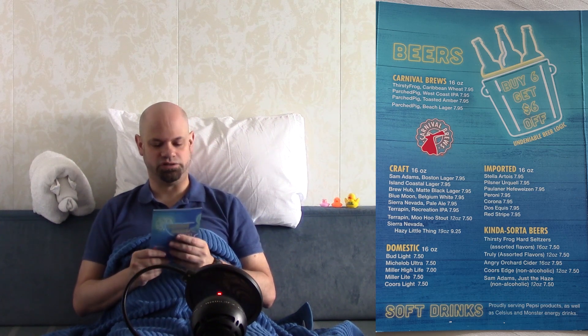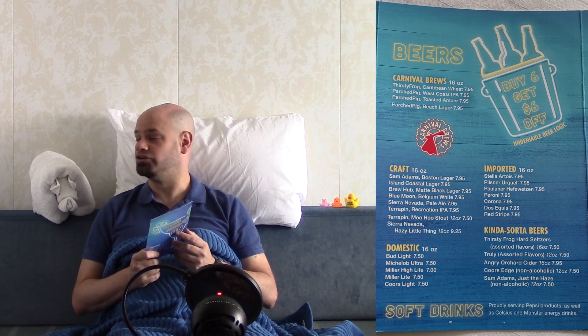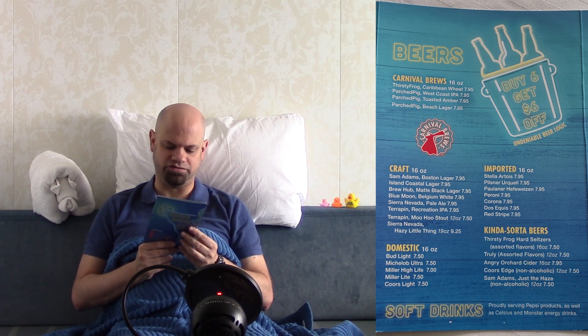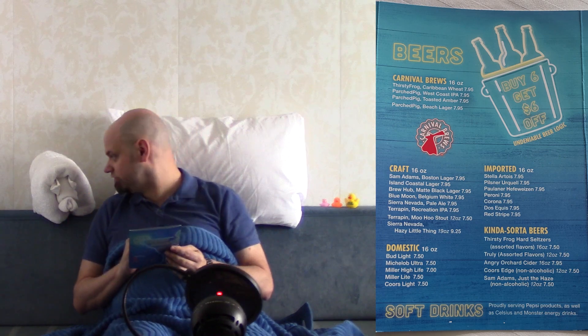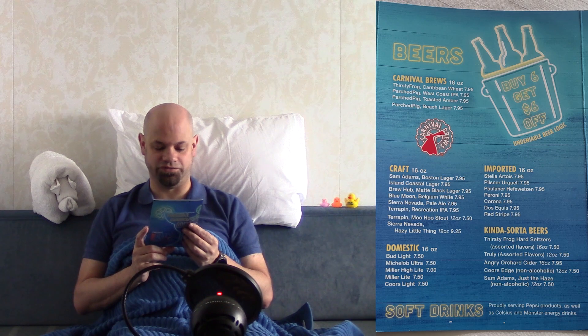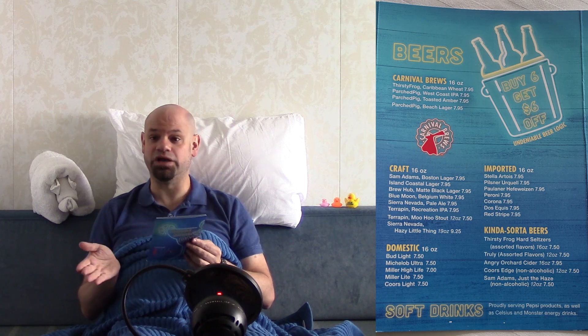Beers — we've reached our final chapter in this tale of woe and adventure on the Carnival Venezia. Breeze Brews are 16 ounces and they're all $7.95. The craft beers are 16 ounces and prices range from $7.50 to $9.25. But there's a twist — that $7.50 is actually only 12 ounce, and the $9.25 is actually 19 ounce. The rest of them are all 16 ounces at $7.95. Not sure why they printed it that way, but they did.